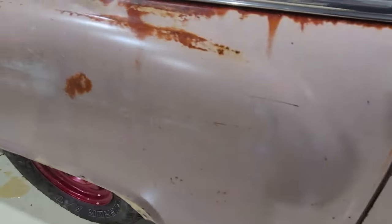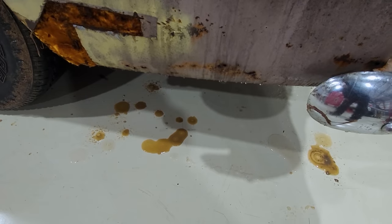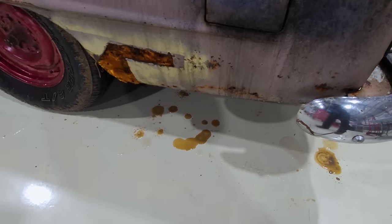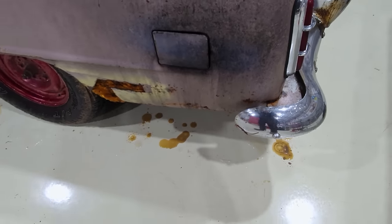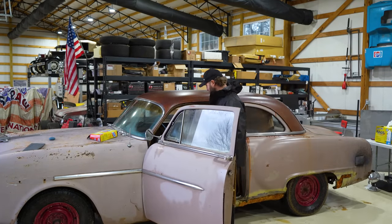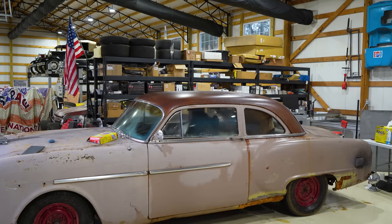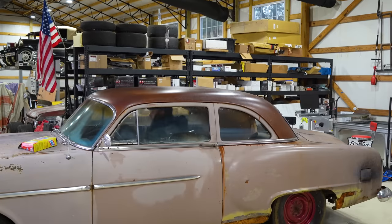So let's roll this outside. I'm going to scrub on it. Look how dirty this is — just cleaning this is going to make a huge difference. Then we'll wheel her back in. I need to also clean all the glass.